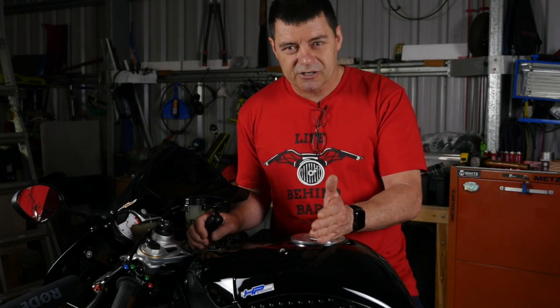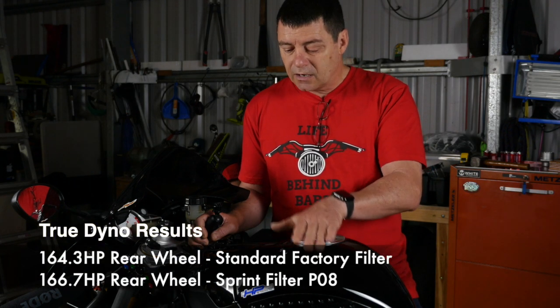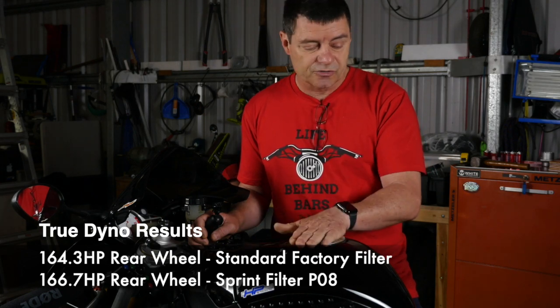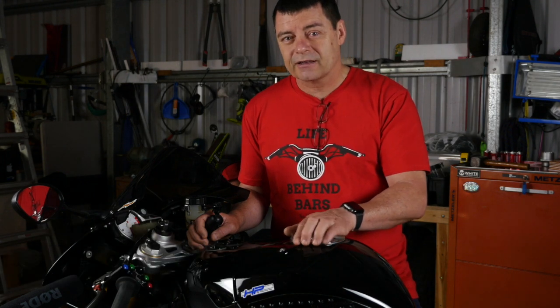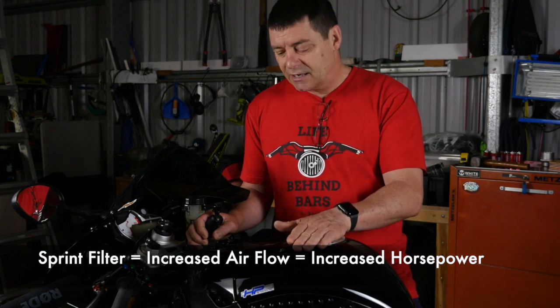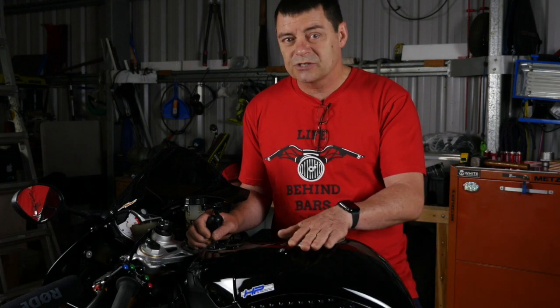We then took it to another dyno, one more inclined to give true results. We achieved 164.3 horsepower at the rear wheel with the factory filter and 166.7 horsepower with the Sprint filter installed — an increase of 2.4 horsepower. That's fairly consistent with what Sprint filter claim in their marketing material, around about a two and a half horsepower increase for 1000cc motorcycles. I was super impressed. The reason for that performance is basically the airflow and the way it allows the engine to breathe, making it a great combination with an exhaust and fuel management system.